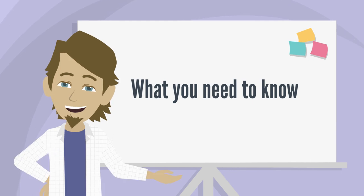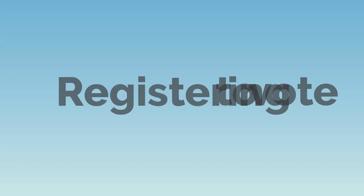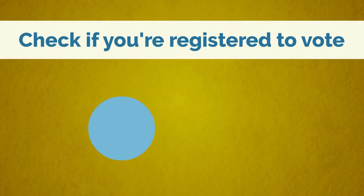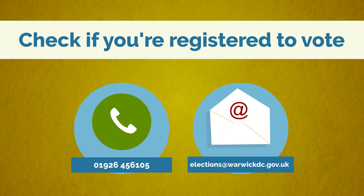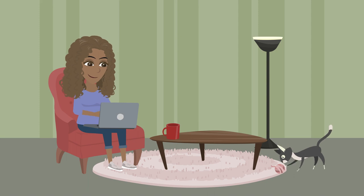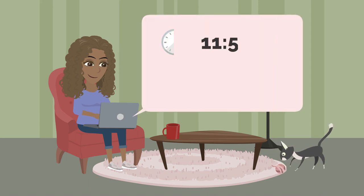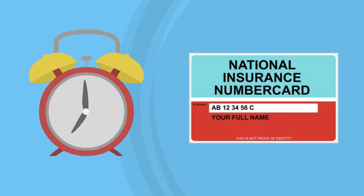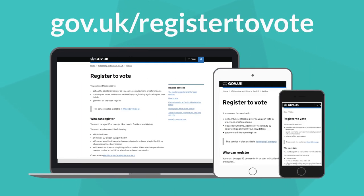Here's a quick run through of all the information you need to know to vote in this year's elections. If you're not sure if you're already on the electoral register, you can call us on 01926 456 105 or email elections@warwickdc.gov.uk. If you're not already registered to vote at your address, you'll need to do this by 11:59pm on Monday the 17th of April. It only takes five minutes and all you need is your National Insurance number. To register to vote, visit gov.uk/register-to-vote.